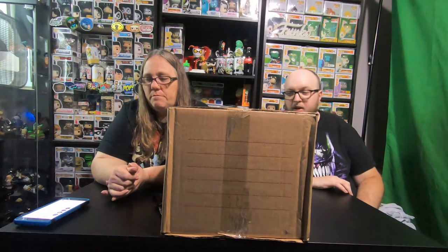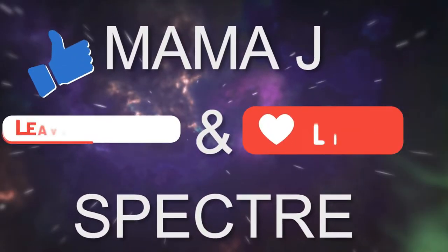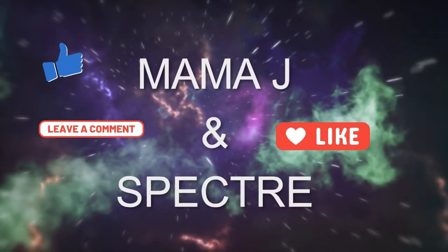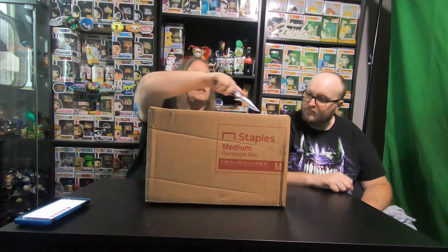Hey everybody, it's Mama J and Spectre. We are here with boxes from Stop Pop and Roll. Even though it says staples — even though it says staples. I believe there are four boxes in here, so let me cut this open.